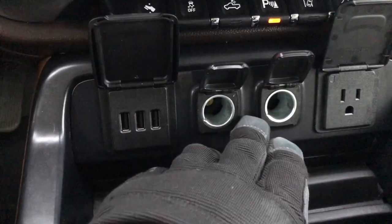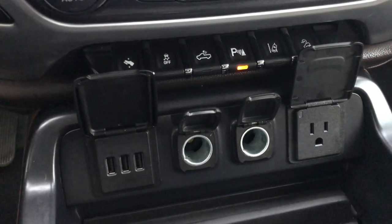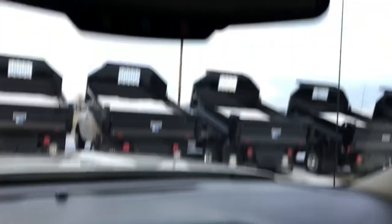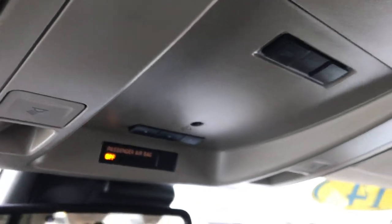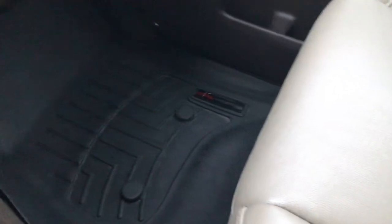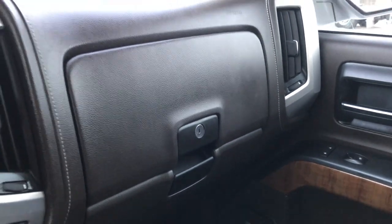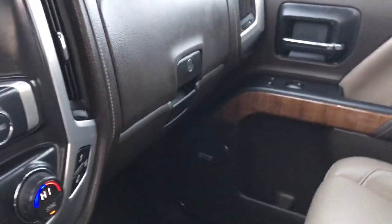You have three USBs, two power points, and a 150-watt plug-in right there. OnStar, a HomeLink system for your garage door, security system and lighting systems. The passenger seat is very clean as well — no rips or tears. This truck has never been smoked in and smells very clean. WeatherTech floor mat on that side and dual glove boxes.